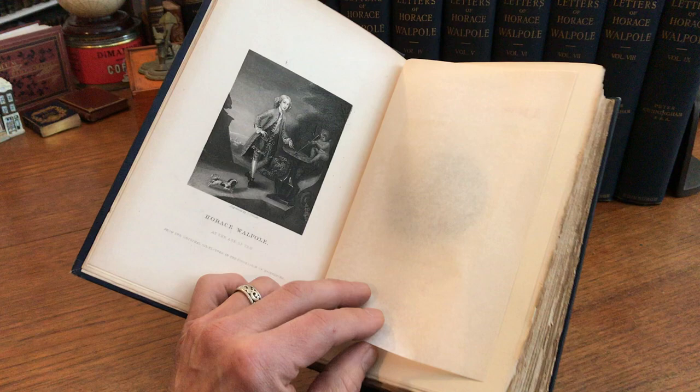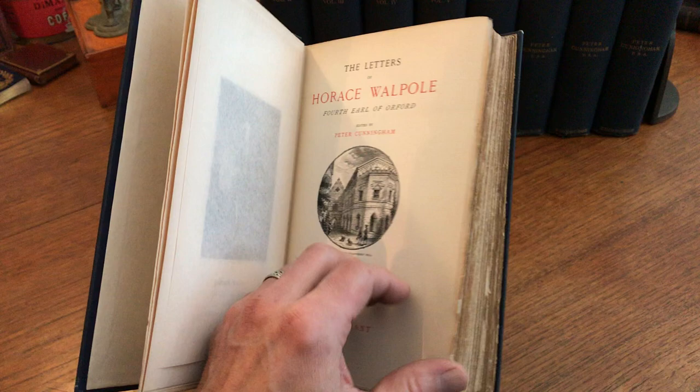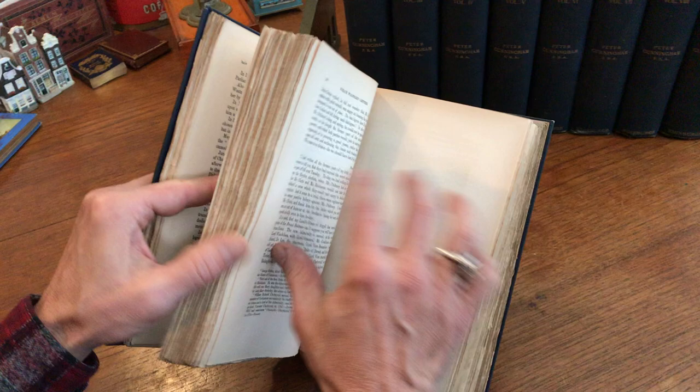Steel engraved frontis of the author at the age of 10. This is 1906 in Edinburgh. 64 steel engraved portraits throughout, deckled edges, top edge gilt, spine gilt lettered. The crest — or armorial shield, so to speak — of the Walpole household and family name.